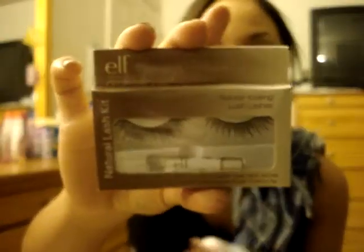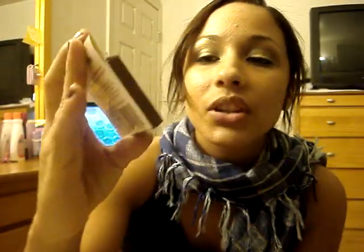I got two natural looking eyelashes. I like to get eyelashes for when I go out. It's the natural lash kit, so it comes with the glue. You can wear these up to five times. They're cute, natural looking, and pretty for when you want some extra long lashes.